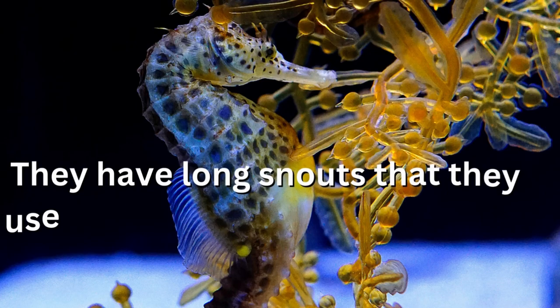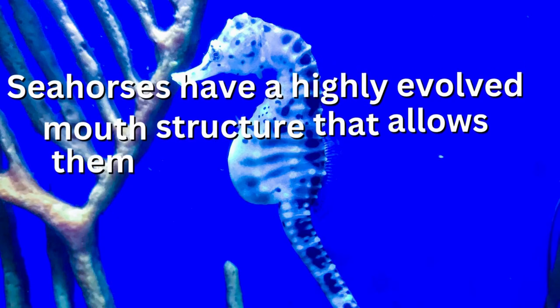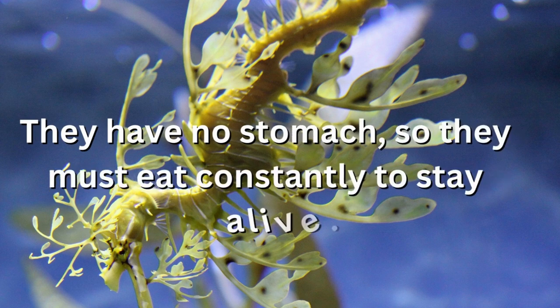They have long snouts that they use to suck up small crustaceans and other prey. Seahorses have a highly evolved mouth structure that allows them to swallow their food whole. They have no stomach, so they must eat constantly to stay alive.